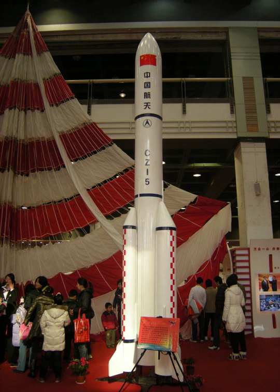The length of each module is 14.4 meters. They are cylindrical with a maximum diameter of 4.2 meters and an on-orbit mass between 20,000 and 22,000 kg apiece.